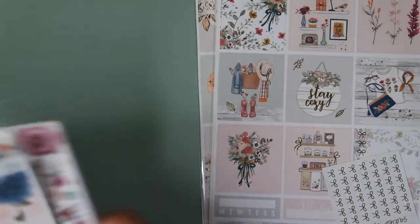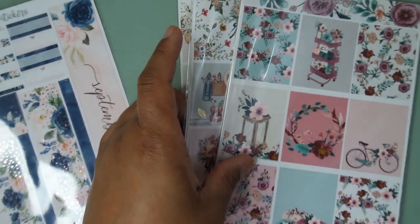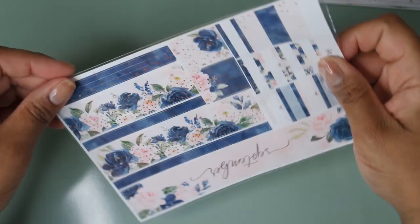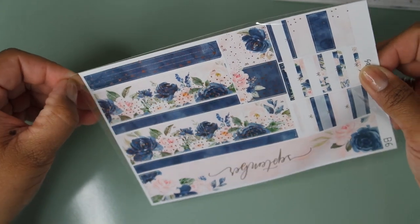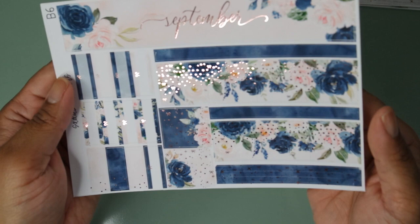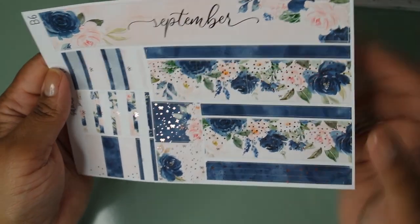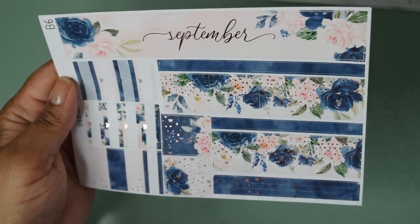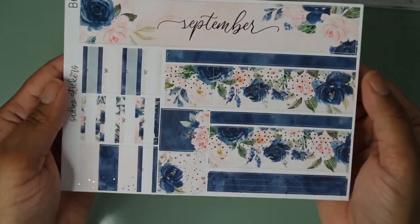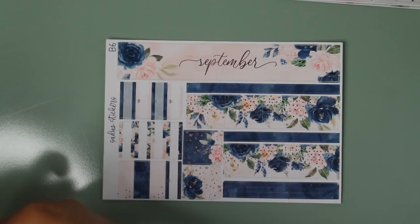The next orders are from Sadie Stickers — two orders total. The first recent order is a September B6 monthly kit, and this was the exception to my usual rule of ordering B6 monthlies only from my newest addiction. The rose gold foil and the color combination — that blue with blush and hints of pink and green — literally blew my mind. It's exactly the color palette I have in my living room. The kit includes date dots on a dark blue background with rose gold foiling, bow stickers, and a sheet with days of the week and functional stickers like finances and paydays.